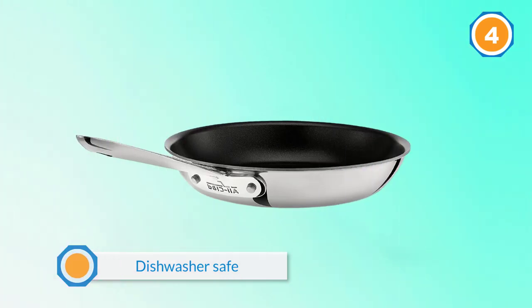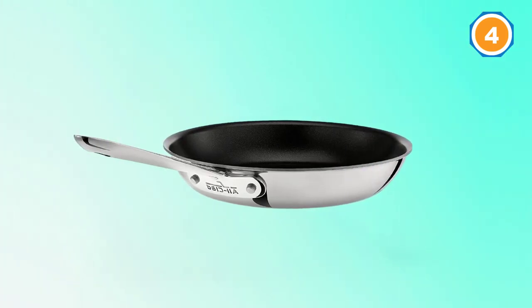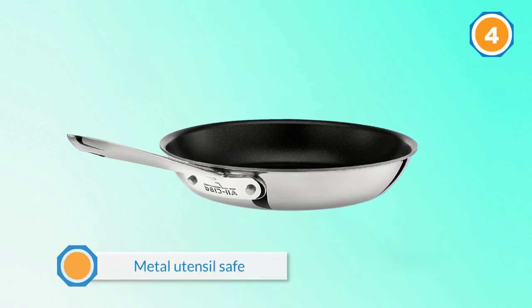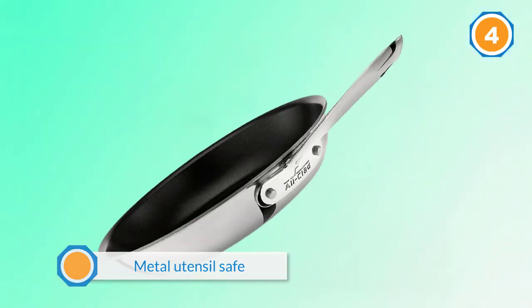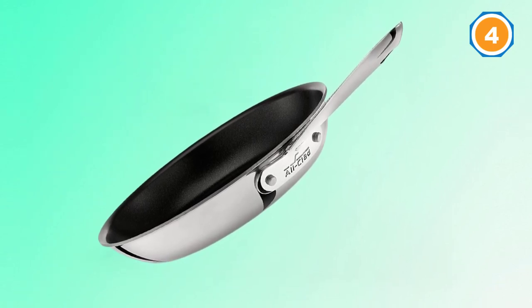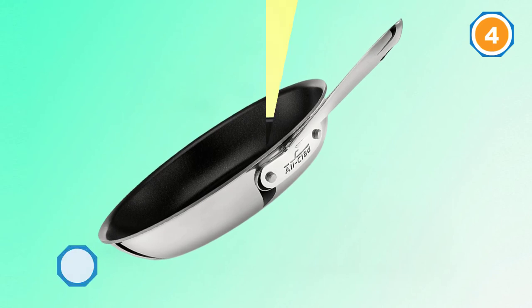The most expensive of the lot, this pan is made for those that want to cook like the pros. The pan doesn't skimp on looks either — it has a super sleek design with a shiny silver outside and handles with a smooth black inner surface. As an added bonus, this pan is also made in the USA.